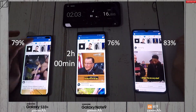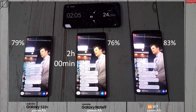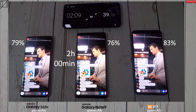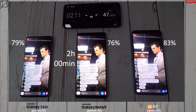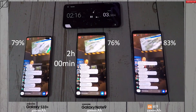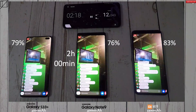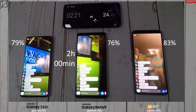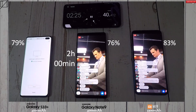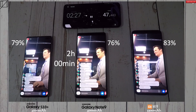Hitting the 2-hour mark, I have 79% on the S10 Plus, 76% on the Note 9, and 83% on the Mi 9. At this 2-hour interval I've gone onto the exact same Facebook TV network, broadcasting live from California, so all the comments come through at exactly the same time and the footage is displayed full screen. You can actually see the notch is cut away on the Mi 9.